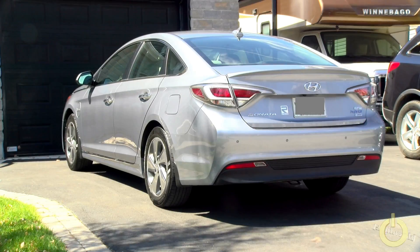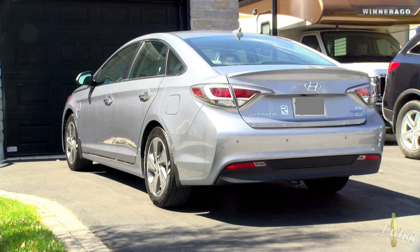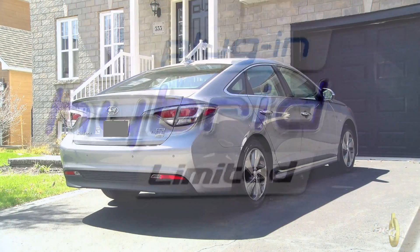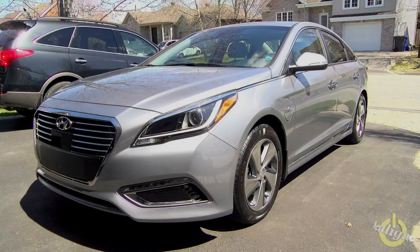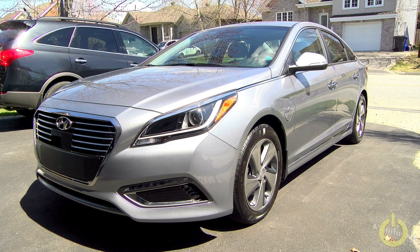First, let's do a tour of my new car, which is a Hyundai Sonata 2017. It is a plug-in hybrid rechargeable car which can run for 27 miles or 43 kilometers in electric mode only. It's very economical and I'm very satisfied with it. This is the ultimate luxury package and the only plug-in model available in Canada.